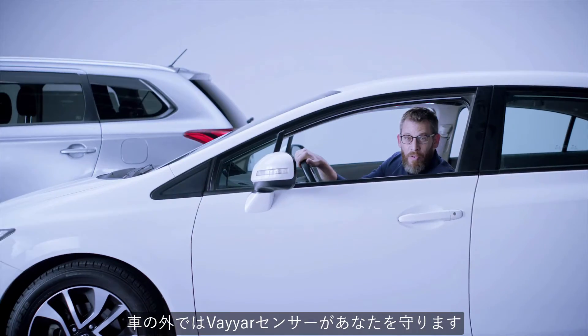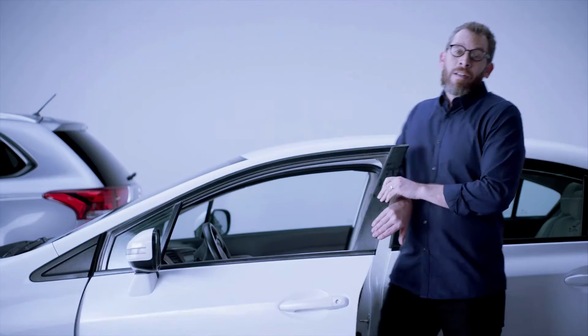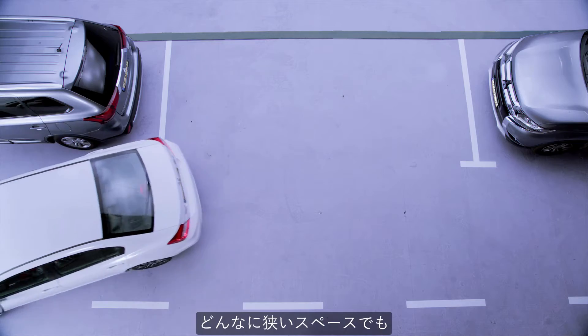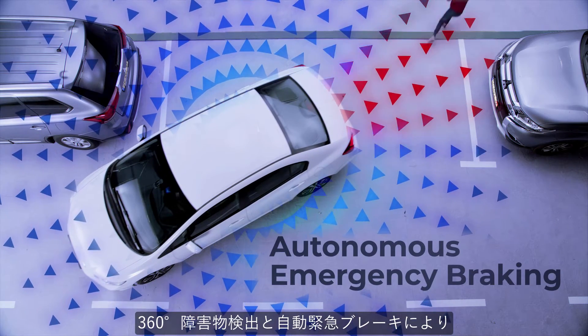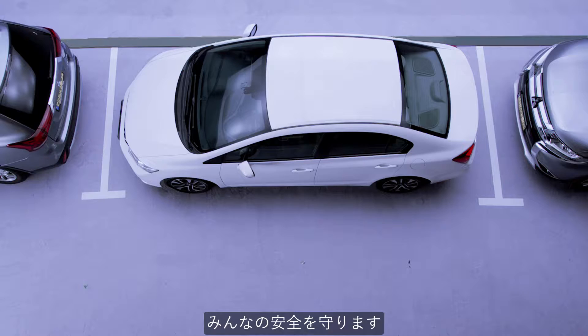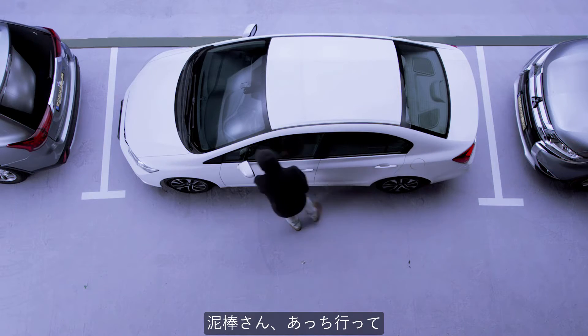Outside the car, the Viya sensor protects you by detecting and classifying obstacles, which makes parking a breeze. No matter how tight the spot is, with complete 360-degree obstacle detection and AEB, keeping everyone safe and intruders awake. Hey buddy, keep walking.